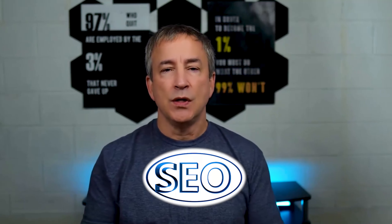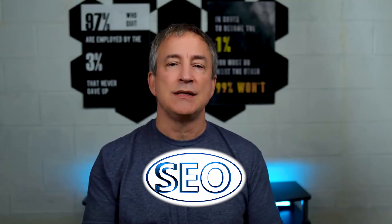Don't forget about SEO — use relevant keywords in your content to improve your search engine visibility so your audience can easily find your recommendations. Finally, analyze your performance: as you're getting clicks and making money, look at what's working best for you and adjust accordingly.